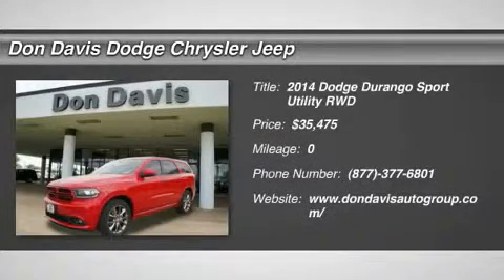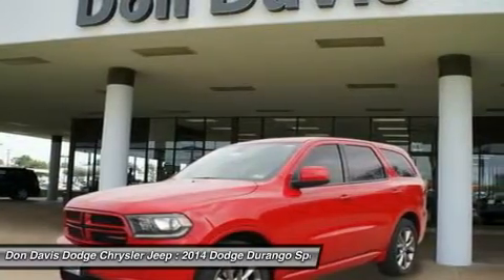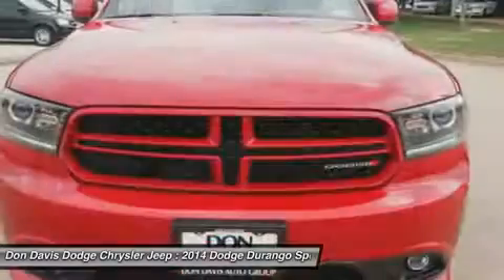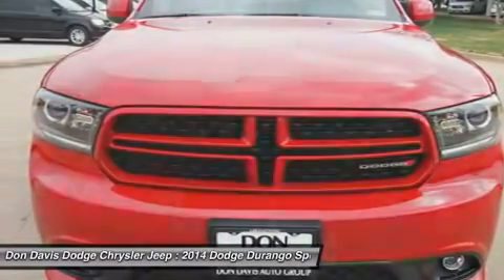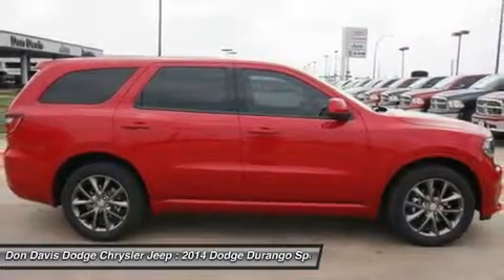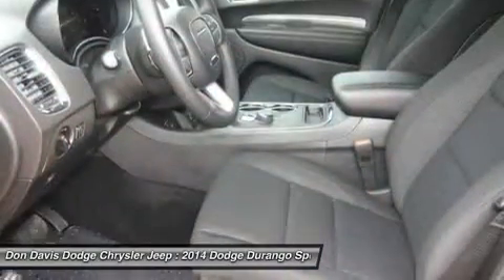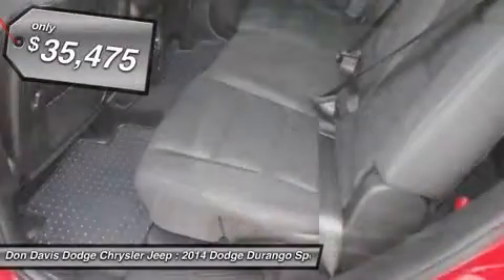The 2014 Dodge Durango. The Durango allows you and your family to travel in style and comfort while towing your camper or boat. It offers more interior room and towing capability than most midsize SUVs and has an available third row of seating. Underneath are sturdy body-on-frame mechanicals and the option for a powerful V8 engine, and is priced below $40,000.